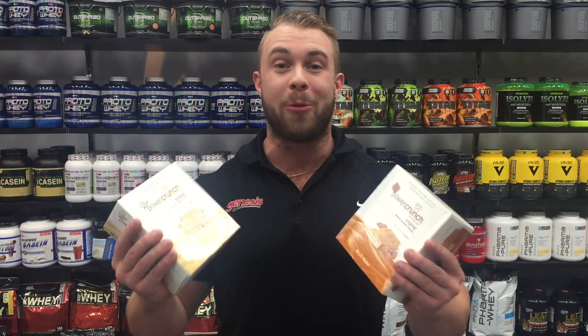These are also low carb and no sugar, so get a box to sit by you at work, or take one with you when you're on the go to get a protein fix. Coming in amazing flavors with a wafer consistency like a KitKat bar, you may have to be coming back for more.